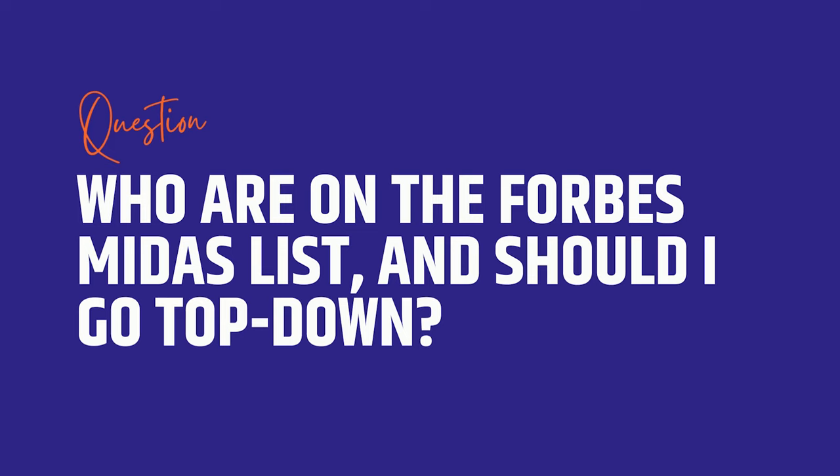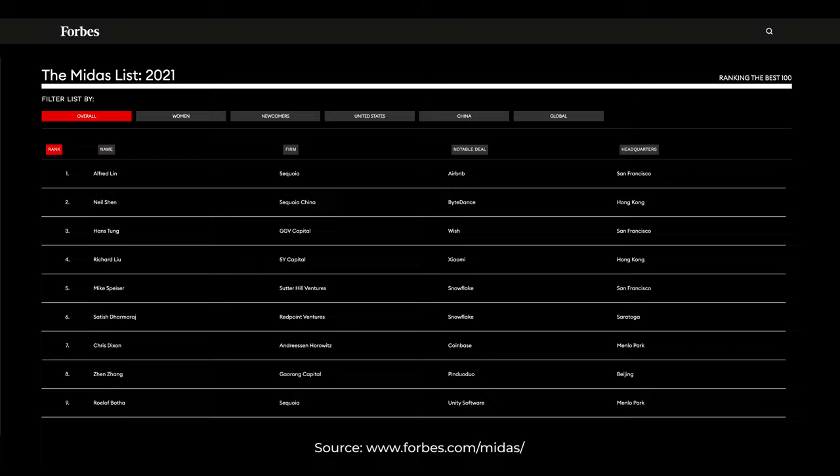Should I start with the Forbes Midas list and go top down? It's a list of VCs, but it's not always correlated with who's the best investor, and it's not necessarily correlated with who's the best investor for you.